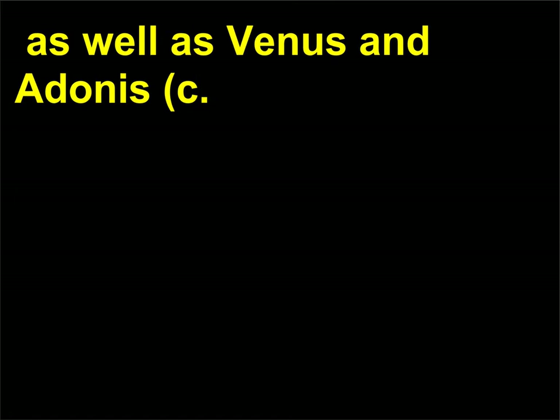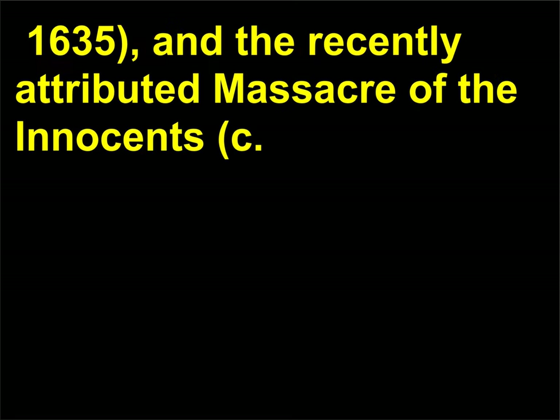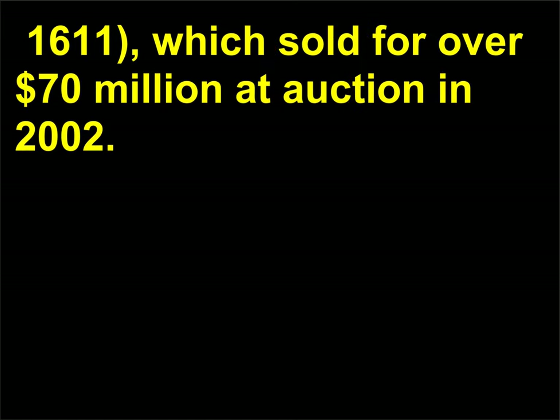As well as Venus and Adonis, c. 1635, and the recently attributed Massacre of the Innocents, c. 1611, which sold for over $70 million at auction in 2002.